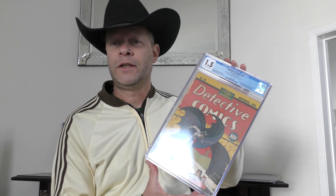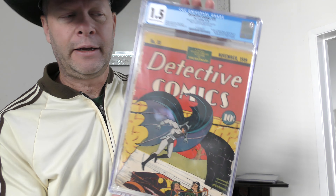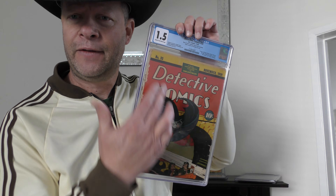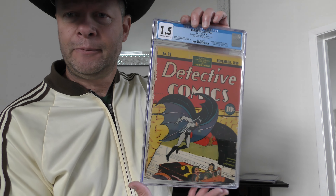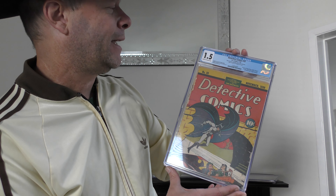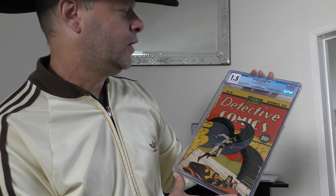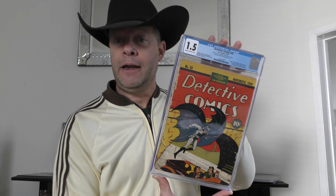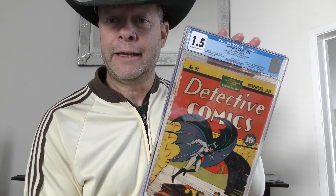Here's a big one from the Golden Age. Golden Age has done really well across the year, and look at this beauty — a 1.5, but a great showing because of the cover split. Detective Comics #33. This is only the fourth Batman cover. This is the first appearance of Thomas Wayne. And also, significantly, you've got the origin of Batman in this issue.